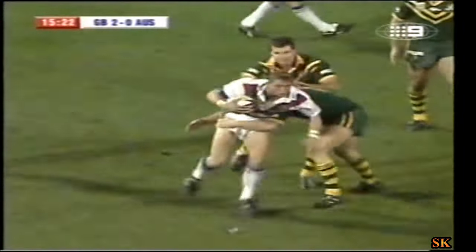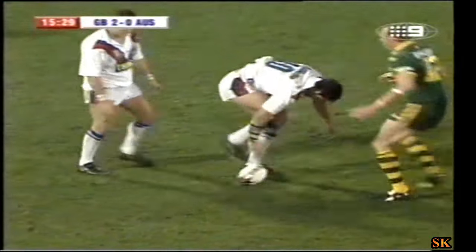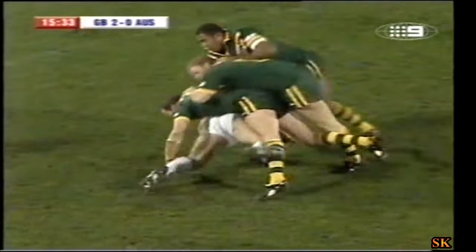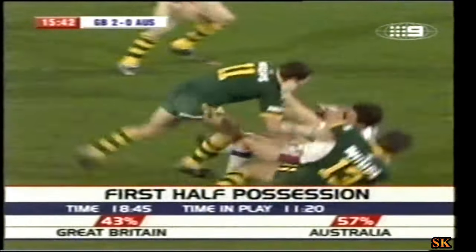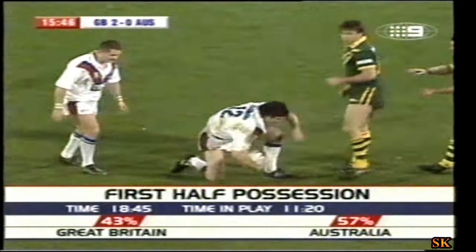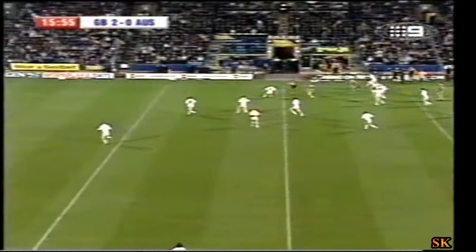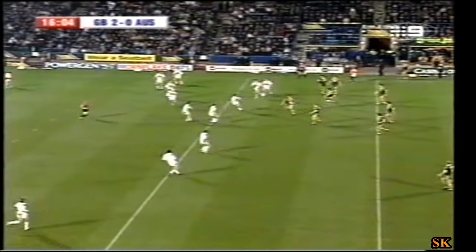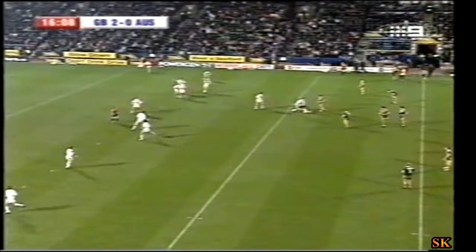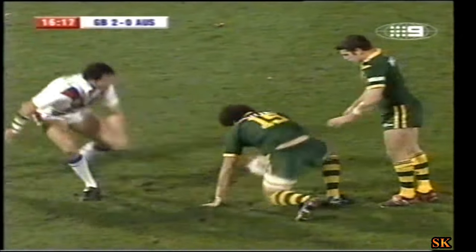The ball will only get slippier and maybe we'll see some handling errors as the game progresses. Great Britain breathing a sigh of relief here — Deacon missed the touchline with the penalty, then the Australians lost the ball in the tackle. That's been Britain's problem — they get to a point where they look as though they're controlling things and they come up with an error. A big crunching hit on Andrew Farrell. Australia shading it in terms of possession, Britain ahead on the scoreboard. Russell Smith is having a devil of a job getting both sides back ten.